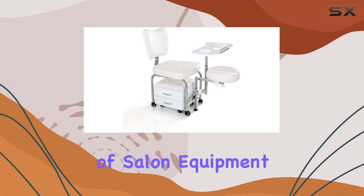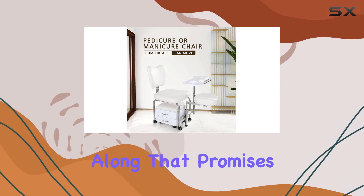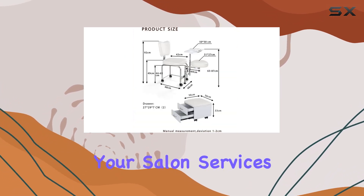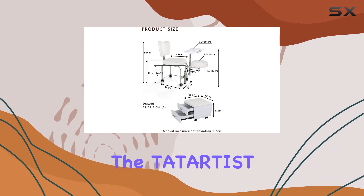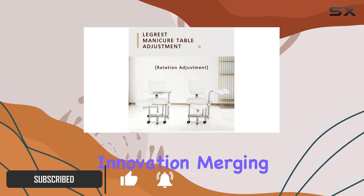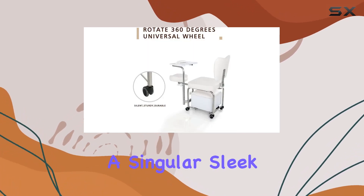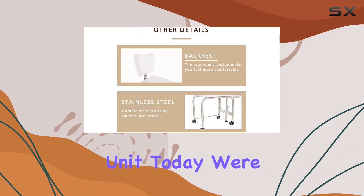Navigating through the vast sea of salon equipment can be daunting, but every once in a while, a product comes along that promises to simplify your salon services while elevating the client experience. The Tatardis Manicure Pedicure Chair Nail Table is one such innovation, merging the functionalities of a manicure and pedicure station into a singular, sleek, and versatile unit.